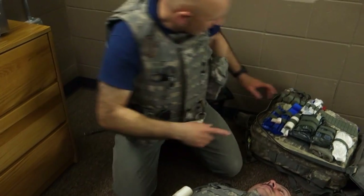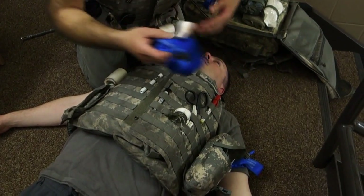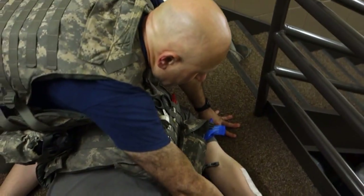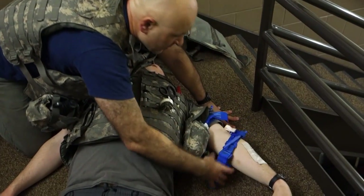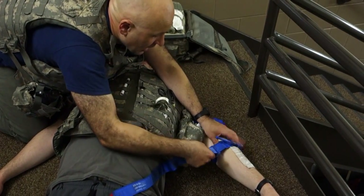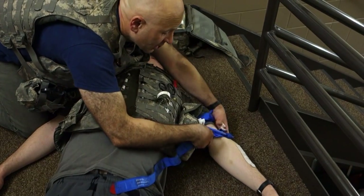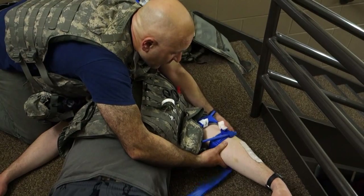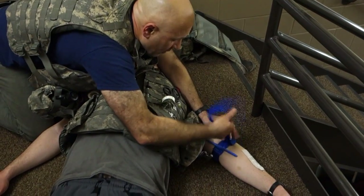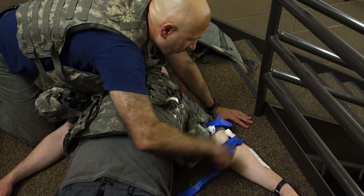Now I'm gonna convert this tourniquet. I would cut away any uniform or clothing that was in the way. I'm going two inches above the wound, but not on a joint. There's not enough room to go below the joint and be two inches above, so I'm going above the joint. I'm wrapping all the way around. I'm gonna tighten this until the bleeding stops. I'm gonna tape it down.